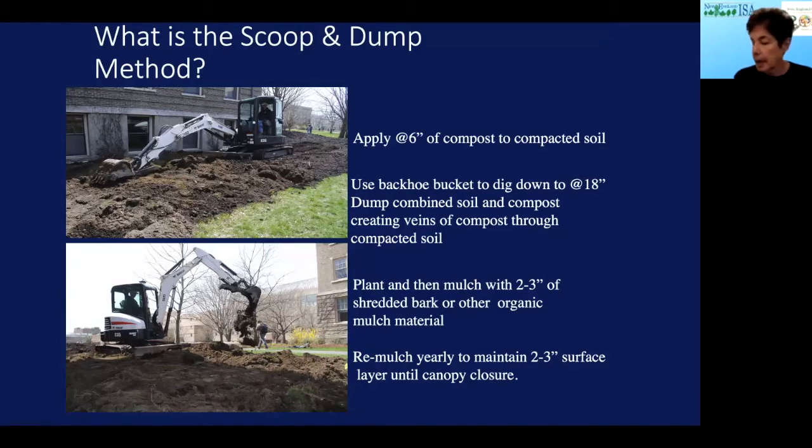One process we've been working on for many years is what's called the scoop and dump method — a way to remediate compacted soil using a lot of compost and deep incorporation. We apply at least six inches of compost on top of the compacted soil. We use a backhoe bucket to dig down to about 18 inches, combining the soil and compost through the compacted soil to create veins of compost through the clods. We then plant and mulch with two to three inches of shredded bark or other organic mulch material.